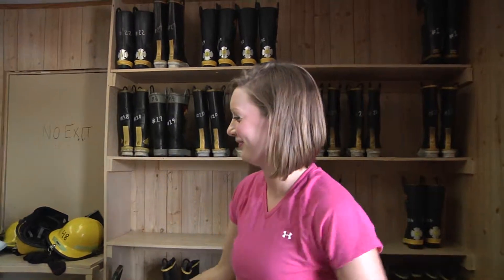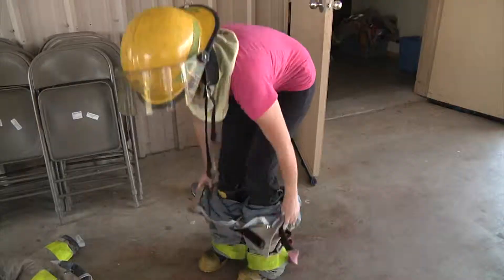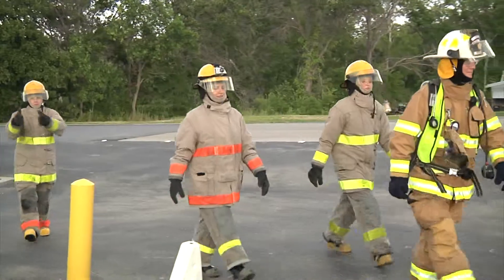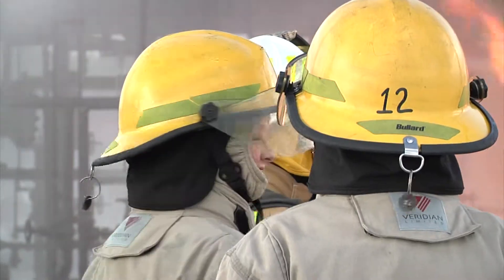To look the part and stay safe while battling this blaze, I had to suit up. First, a thermal hood — really tight. Then a helmet, boots and pants held up by some sassy suspenders. Add a jacket and gloves and I was ready to go. About 30 pounds heavier and hot, but ready.